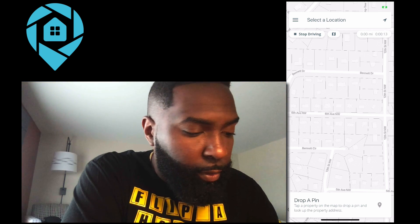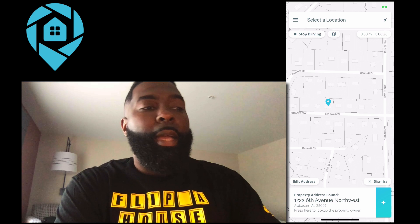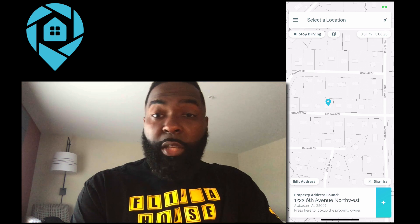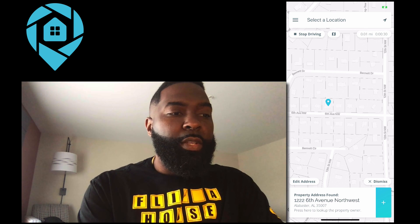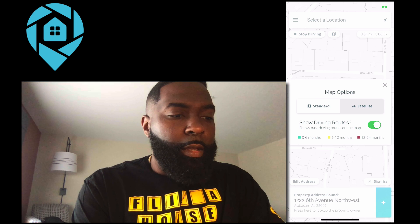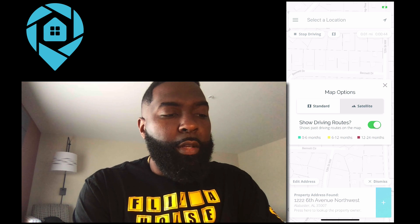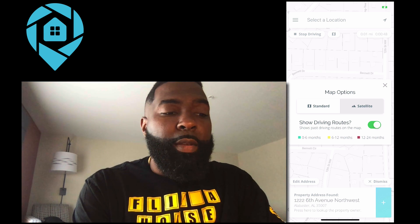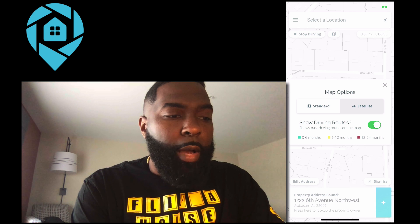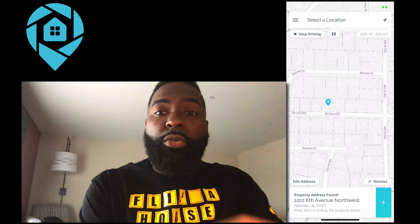I have no idea where I'm actually at — I'm in a hotel room right now — so I'm going to click this button. Everything else in DealMachine works exactly the same. You can add the property if you want to, just like you would normally do. But as you're driving up and down the streets, you get to click on this map function. You can see it says "show driving routes" and it's on. Zero to six months is green, six to twelve months is yellow, and twelve to twenty-four months is also shown. Anything that's been driven in the last six months will be green, and anything old that probably needs to be re-driven will be red. You can also switch between standard or satellite view depending on how you want to see it.